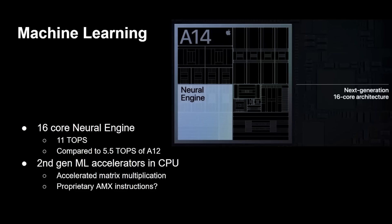TOPS is the preferred metric because neural engines are different from CPUs and GPUs, and we haven't fully worked out the best way to express their performance. The A14's 11 TOPS compares to 5.5 TOPS in the A12, so Apple's claim of twice the performance is accurate. There are also second-generation machine learning accelerators in the CPU itself — accelerated matrix multiplication — plus proprietary AMX instructions added to the A14, also present in the A13, which are non-standard ARM instructions.